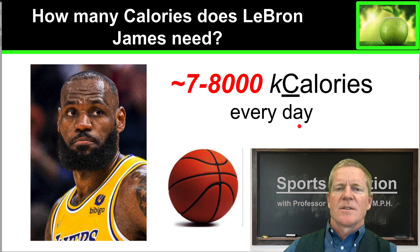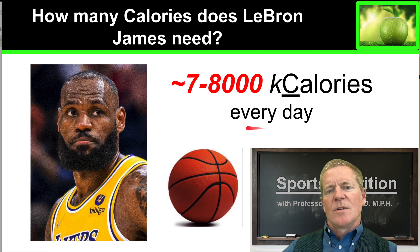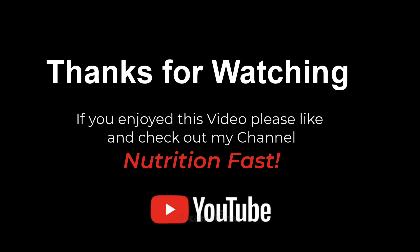Many, many athletes — even collegiate athletes — require far higher kilocalories than 2,000 kilocalories per day. I hope you found this calculation useful and that you can go ahead and use it for yourself to determine the number of kilocalories that you need to support your active lifestyle. Thanks.